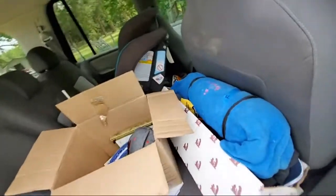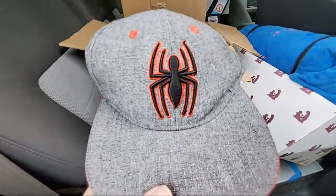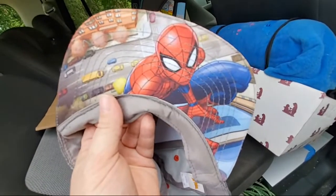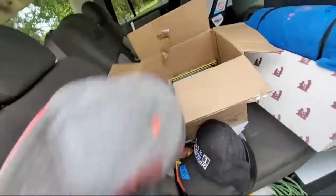All of this stuff is the price that you see. This Spider-Man hat — look, it's under the bill of that hat. I already broke stuff! Pretty cool Spider-Man hat, a dollar.